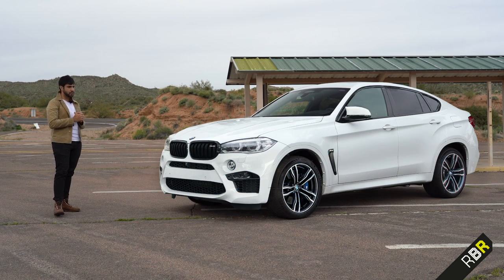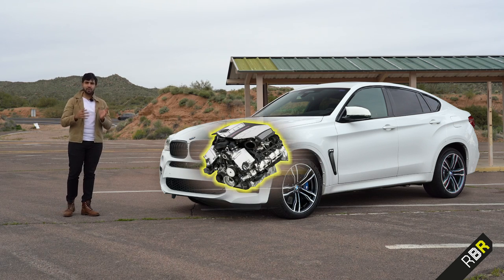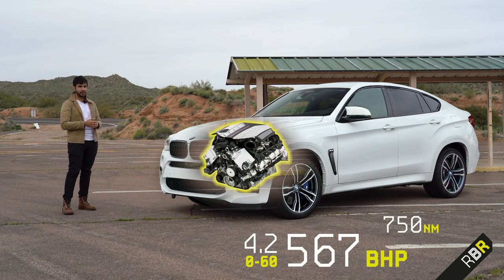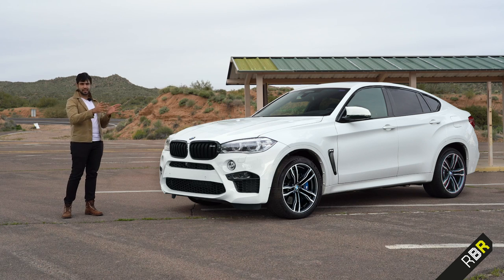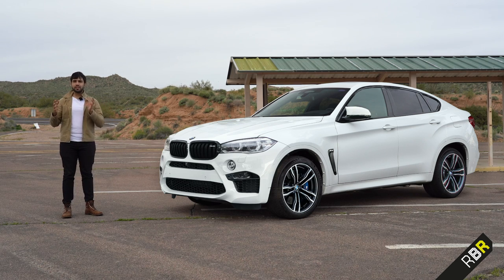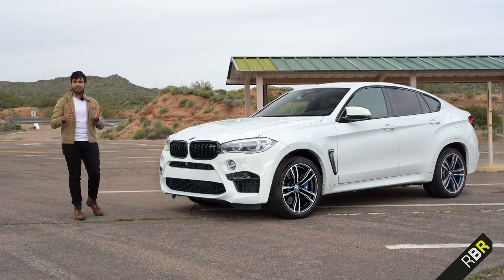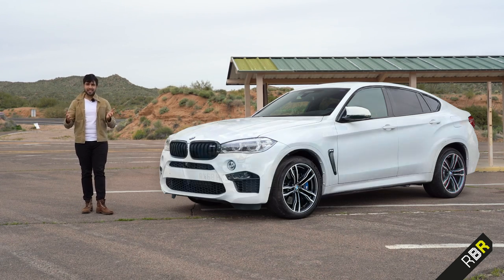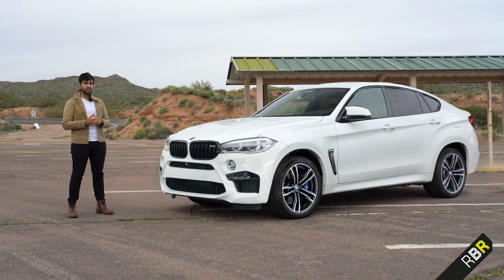The second generation was also slightly longer, so you got more boot space, and this time the car used the S63 engine with 567 brake horsepower, 750 newton metres, and an improved 0-60. But while this car existed, things changed in the performance SUV market. No longer were performance SUVs considered fat and slow — with the introduction of cars like the Stelvio and the GLC being so fast with sub-4-second 0-60s, it was time for the X6 to evolve.